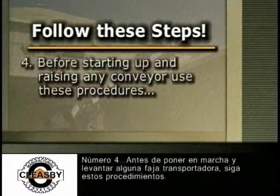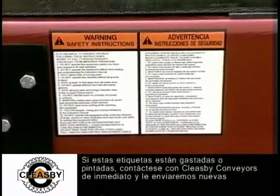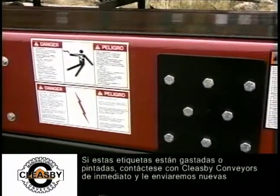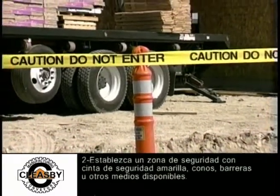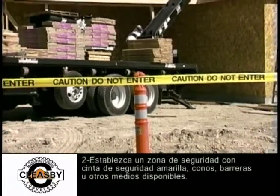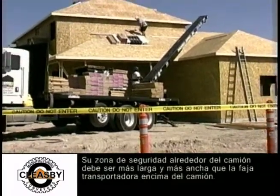Step 4: Before starting up and raising any conveyor, use these procedures. Procedure 1: Read all warning labels on the conveyor. If warning labels are worn or painted over, contact Cleasby Conveyors immediately and we'll send you new warning labels at no charge. Procedure 2: Set up a safety zone with yellow safety tape, cones, barricades, or other suitable means. Your safety zone around the truck should be longer and wider than the length of the conveyor that is on the truck.